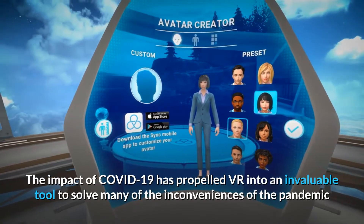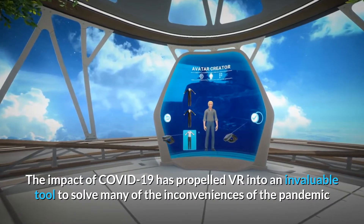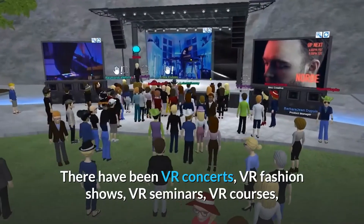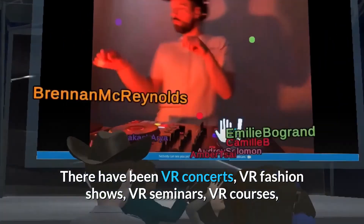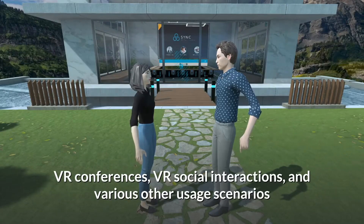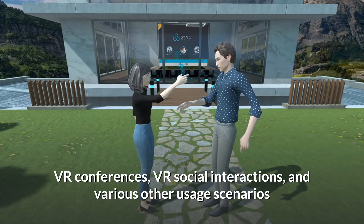The impact of COVID-19 has propelled VR into an invaluable tool to solve many of the inconveniences of the pandemic. There have been VR concerts, VR fashion shows, VR seminars, VR courses, VR conferences, VR social interactions, and various other usage scenarios.